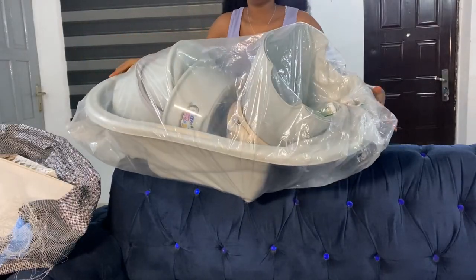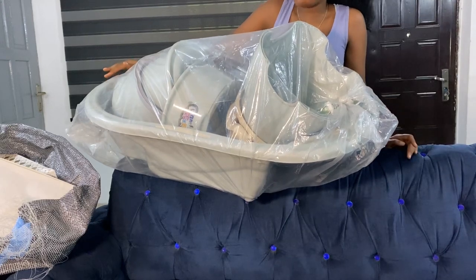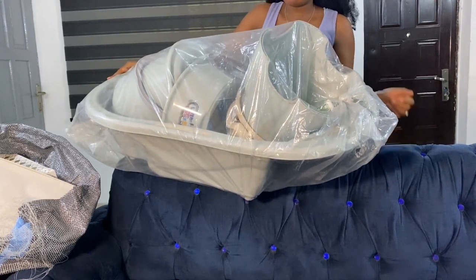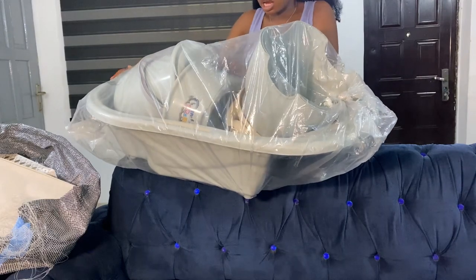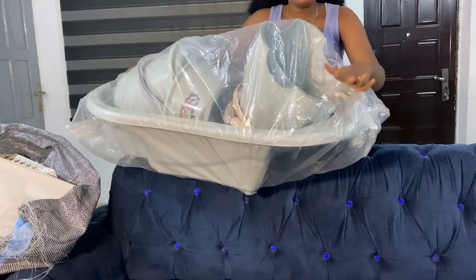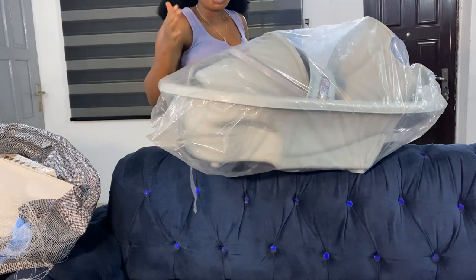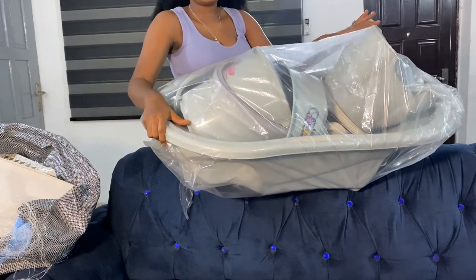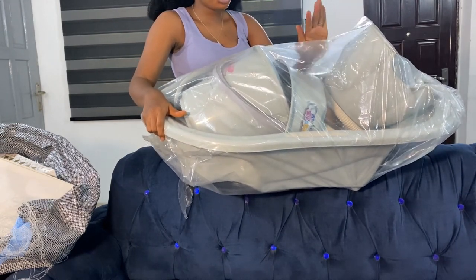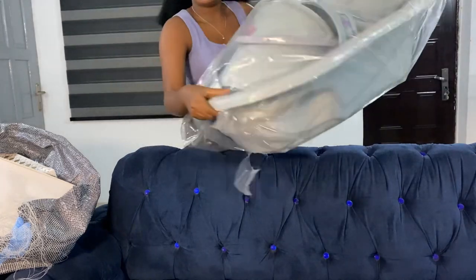Now let's get into the haul. The first thing is this bath set — it's actually a Mothercare bath set and I bought it for ₦25,000. There are cheaper ones — one at ₦8,000 and one at ₦15,000 — but this one is stronger and better quality. I'm not going to open it yet because I'm still organizing the baby room, but it contains a bath tub, a stool for whoever is bathing the baby, a potty, a pail, and a bucket.